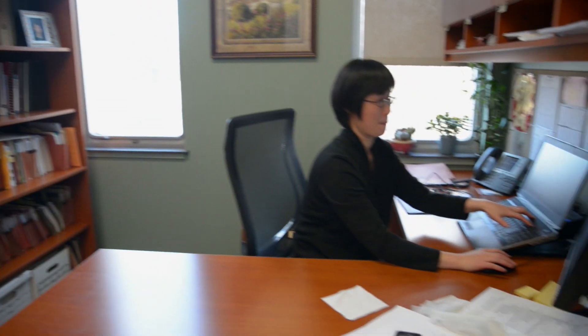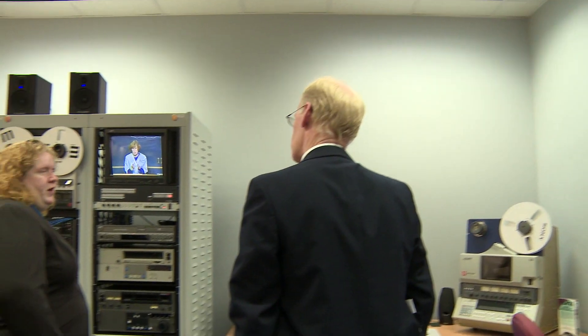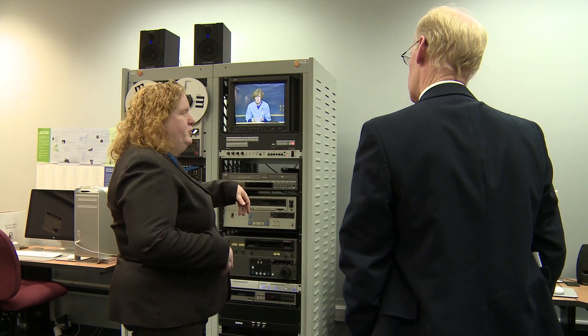One thing we did not do was build new classrooms, because we are going online — we have fewer and fewer students that actually come for a face-to-face class. It's rare when you ask for space at a university and say we don't need more classrooms, but we didn't. We needed office space. What people don't realize is when you have online courses there's an infrastructure you need to assist those students, even though they may not be on campus, and that requires more graduate assistants to help with more faculty.